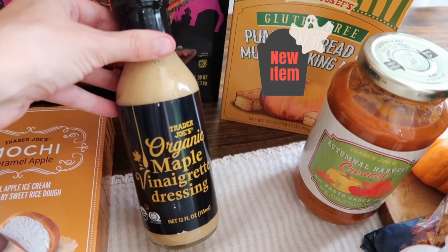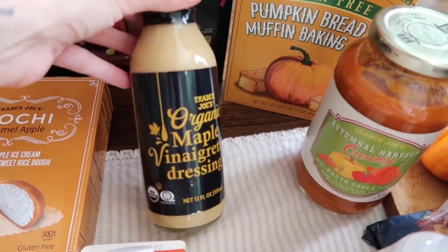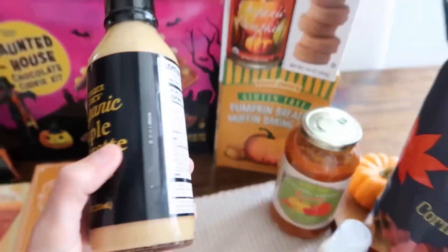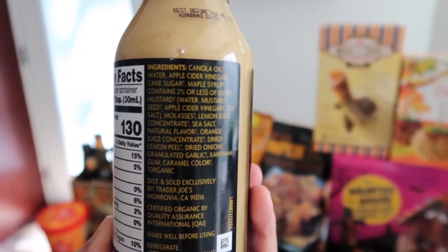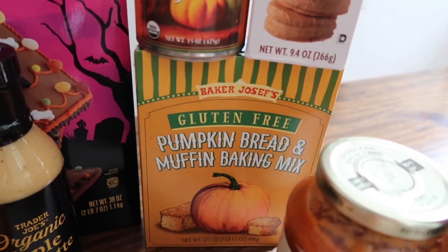We've got the organic maple vinaigrette dressing. Maple is my favorite fall flavor, so I'm really excited about this one. Here are the nutrition facts and ingredients for anyone who wants to take a look.